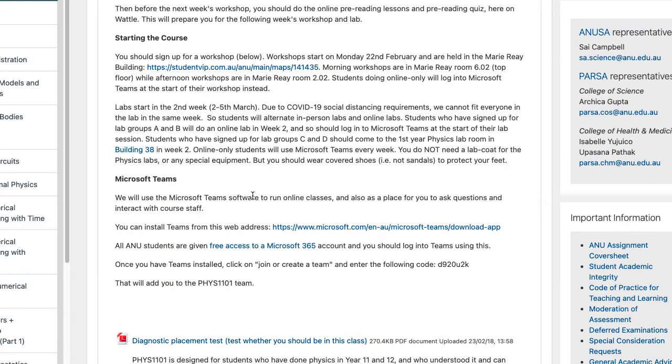You should install Microsoft Teams, as we will use that for the online classes. Even if you're doing most things in person, you will still have to do the labs every second week online because you just can't fit everybody in. There are instructions here about how to install it. All ANU students have a free Microsoft 365 account and you should log into Teams using this.